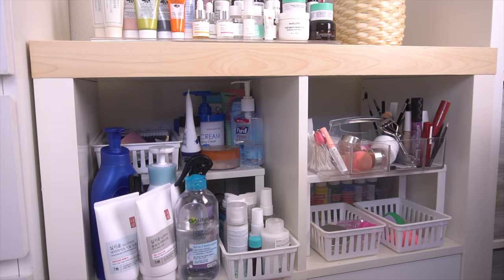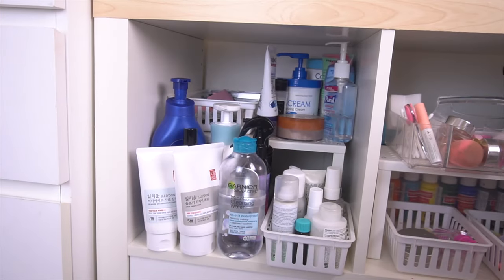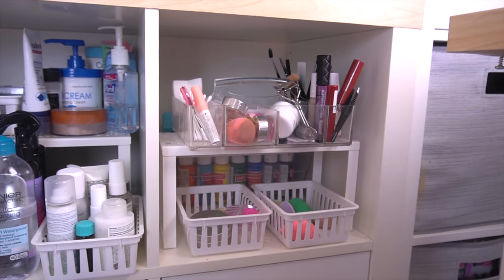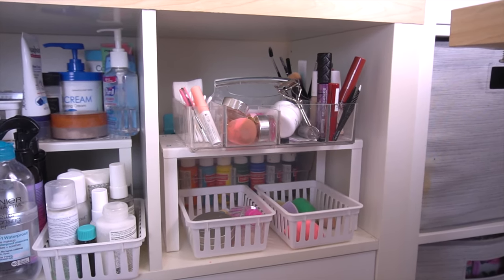The shelves and drawers right below have a lot of my hair products, body products, and some products I don't reach for as much on the left side. On the right I have a little caddy with my everyday makeup products, and some bins with sponges and other miscellaneous tools.